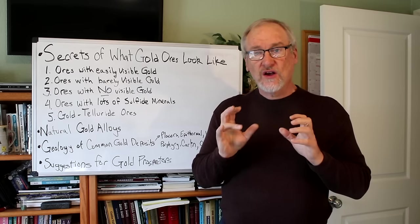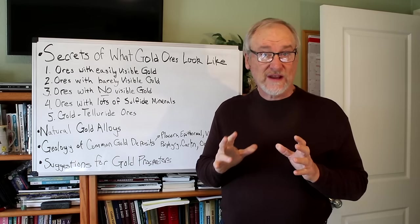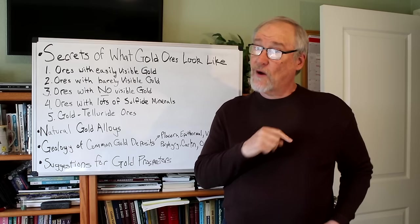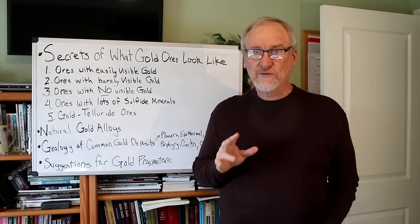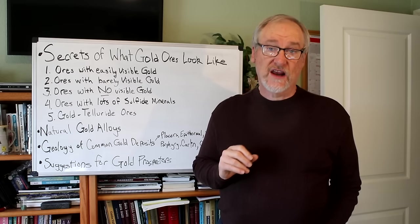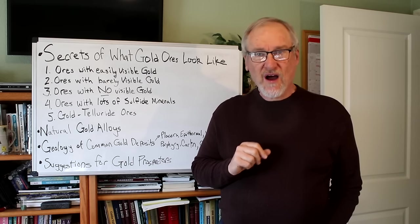Although these specimens with barely visible gold don't have the showy spectacular value of the easily visible gold specimens, they still can have a lot of gold in them. You can crush them up and some will have quite a bit of nice gold inside. These kinds of ores are not always well detectable with a metal detector — sometimes you have to eyeball them and recognize the type of minerals associated with the gold. Sometimes there are particles enough that they'll make a very sensitive gold detector sound off, but not always.